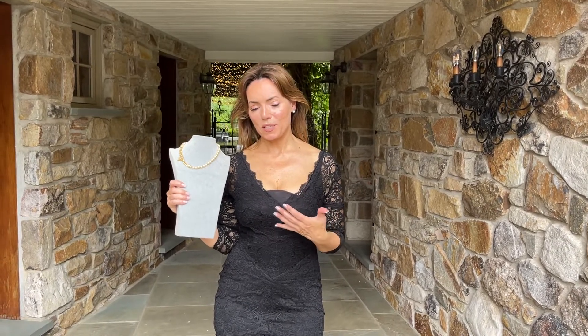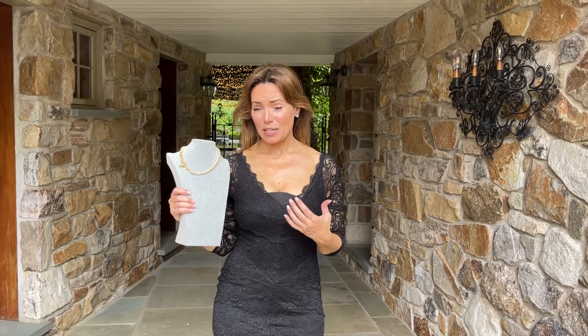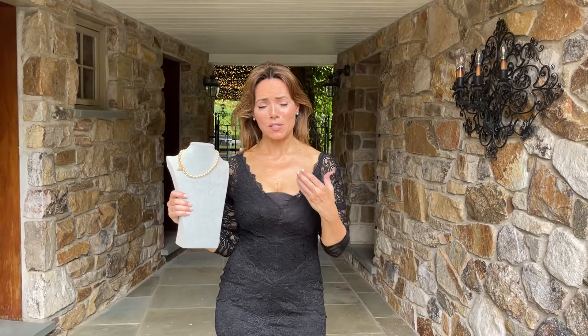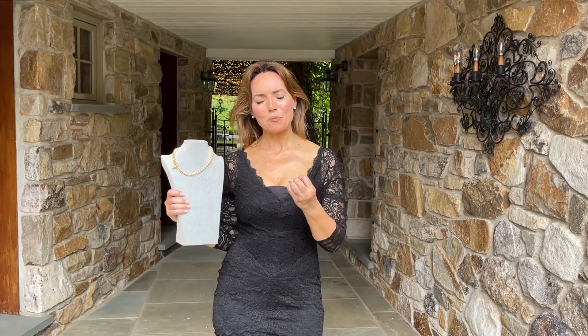One of the things I love about this line of jewelry and the factory that does it is that the woman who really started this company and who designs these pieces is someone who shops extensively around the world. She looks at all the really high-end lines of jewelry and kind of creates her own take on what makes them so beautiful.